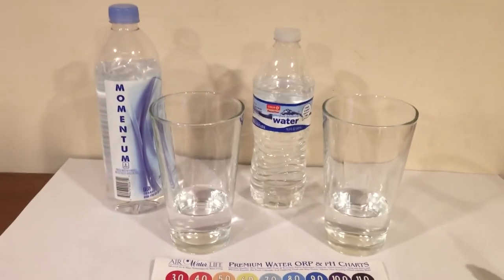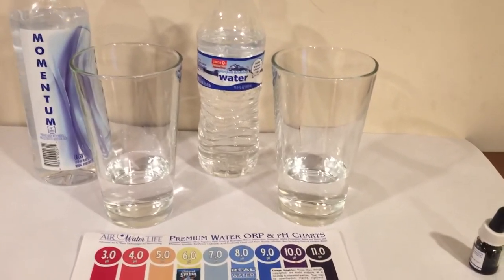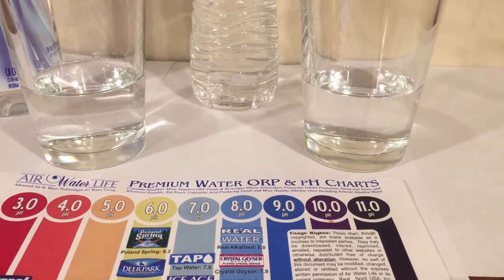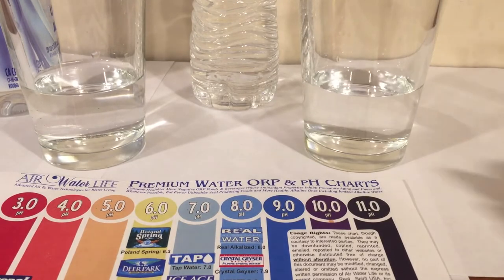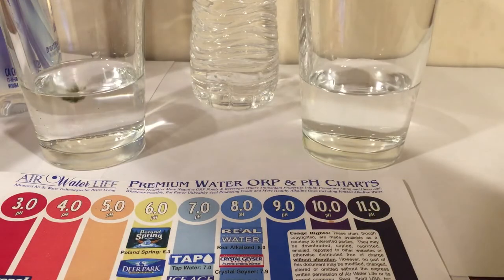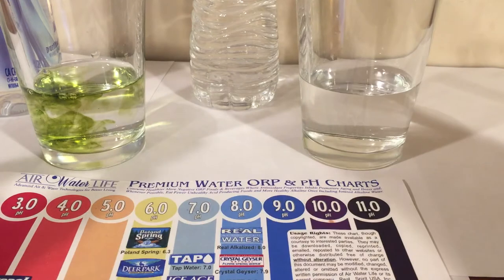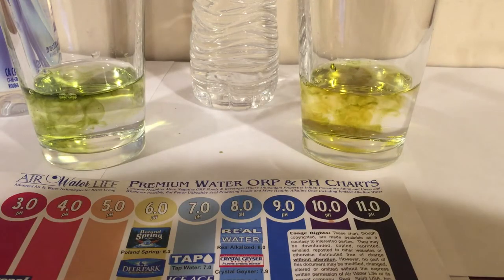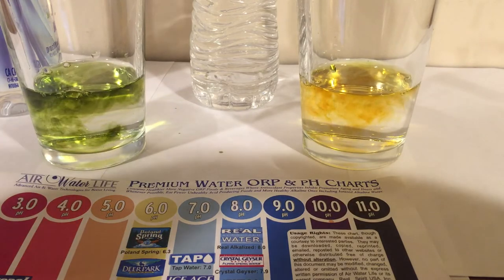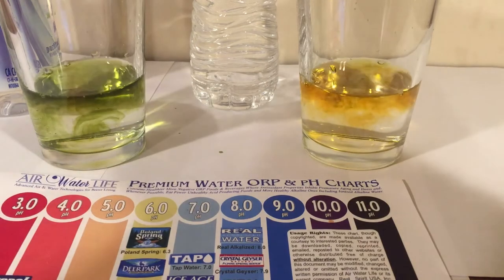These are both from the store Circle K, and they're both bottled by Niagara. So I have a feeling that the pH test that I'm about to do is going to have the same color. These are both bottled by Niagara, so I just have a feeling the color is going to be the same.